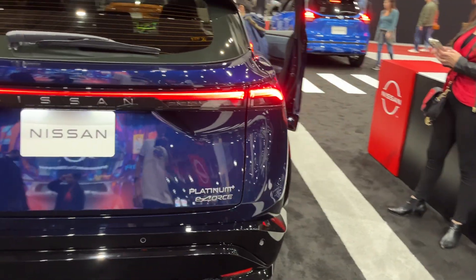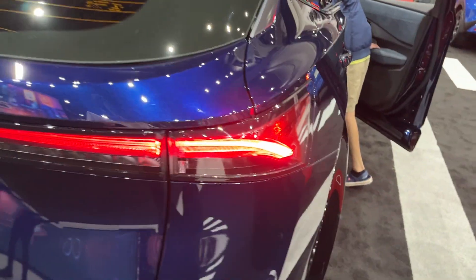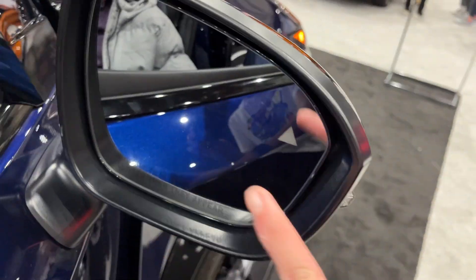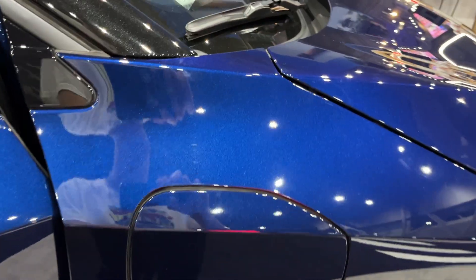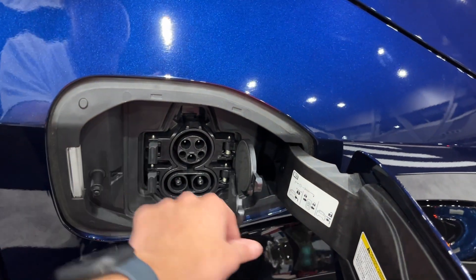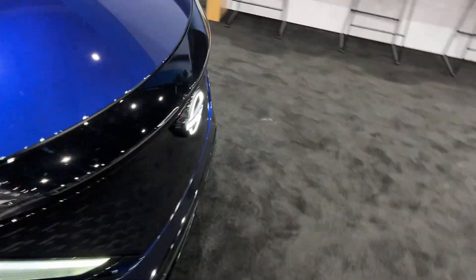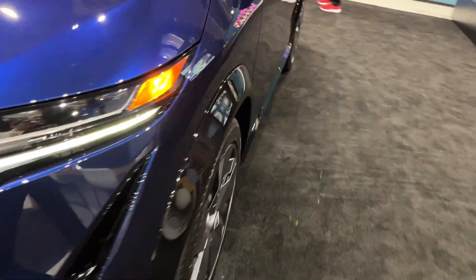You have a black colored bumper with rear sensors. It is an e4 so it is probably a four-wheel drive. Going around, you also have a blind spot detection system, turn signal indicators, charging port, and an illuminated Nissan badge right there on the front with LED accents on the lights.